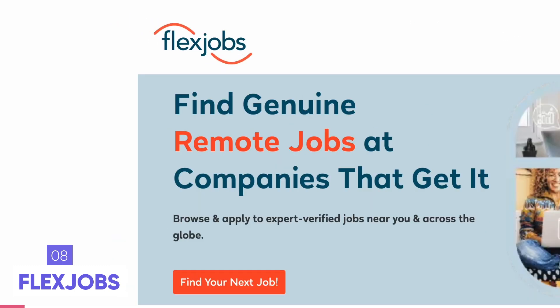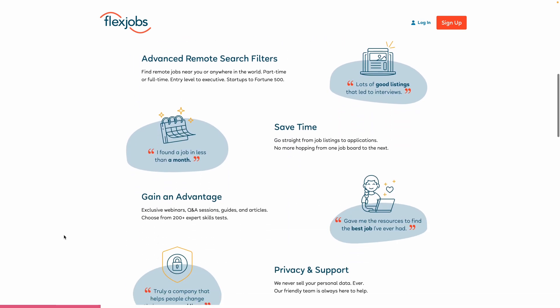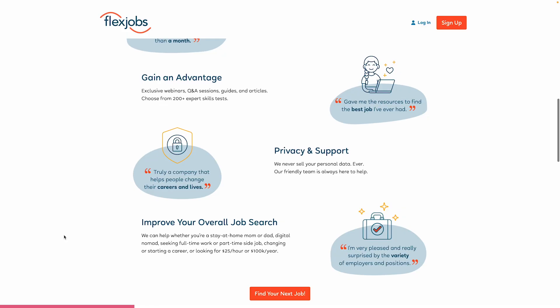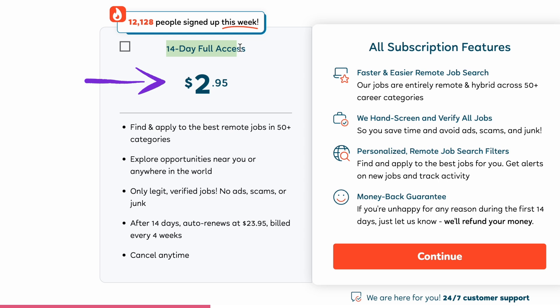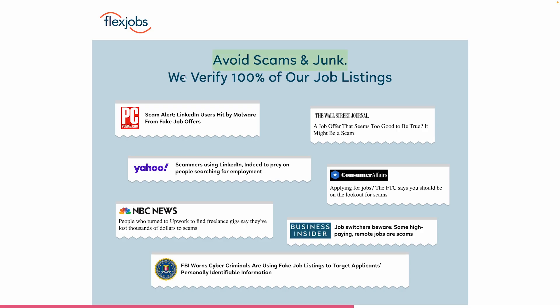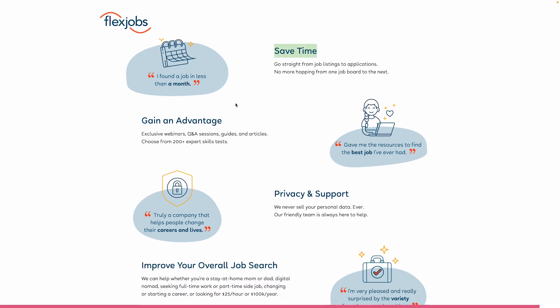Remote job site number three is Flex Jobs, which has been around since 2007 helping people find remote jobs. It's well known and appreciated, but it's not free — there's a 14-day trial for around $2.95, then about $15 a month. One reason people pay is because they have hand-screened job listings, removing spam and scams that are common on LinkedIn and Indeed. They offer quite a few features that might be worth paying for if you have the budget.